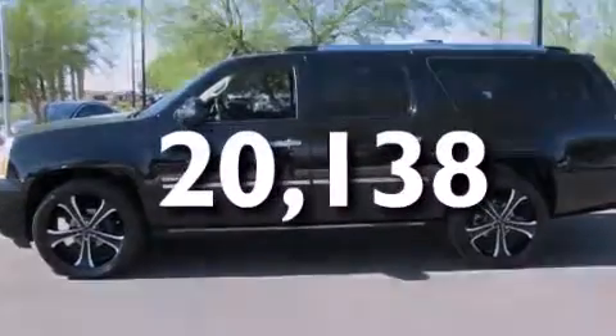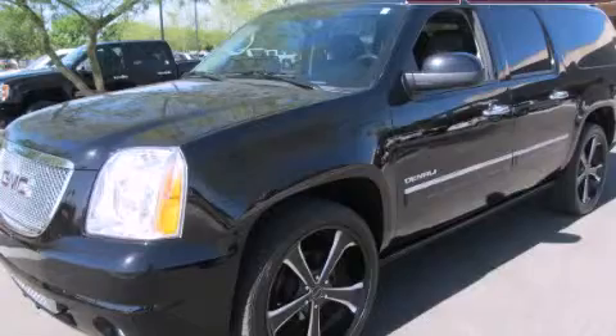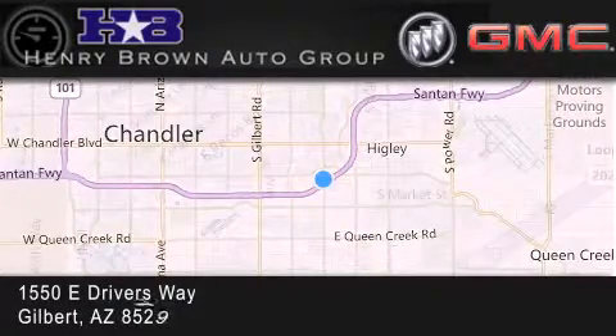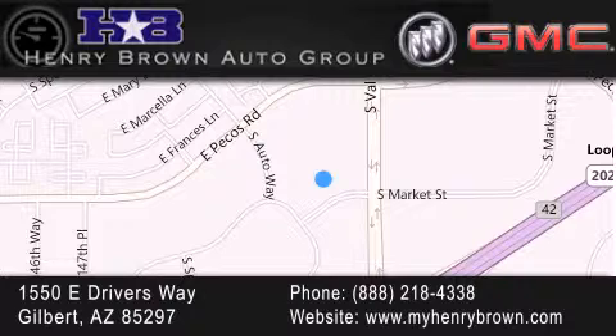We invite you to contact us today to learn more about this vehicle. Henry Brown Buick GMC is located at 1550 East Drivers Way in Gilbert — family owned and operated, offering every customer a premier experience.